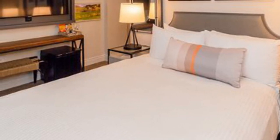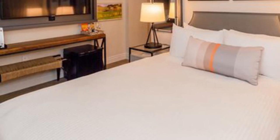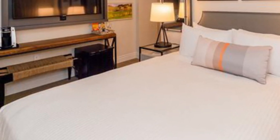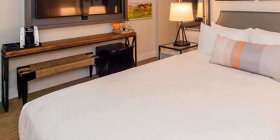All rooms boast a TV with satellite channels and a private bathroom. Free Wi-Fi is available, and private parking can be arranged at an extra charge.